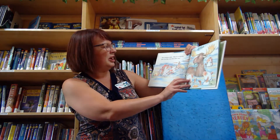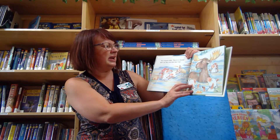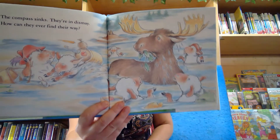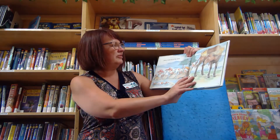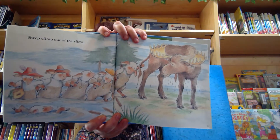The compass sinks. They're in dismay. How can they ever find their way? What kind of animal is this? A moose! Sheep came out of the slime — looks like they had to hold on to the moose's tail.